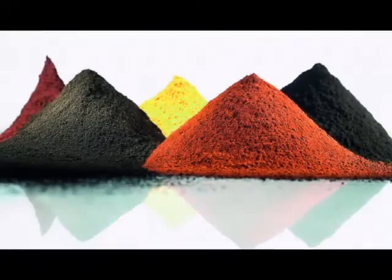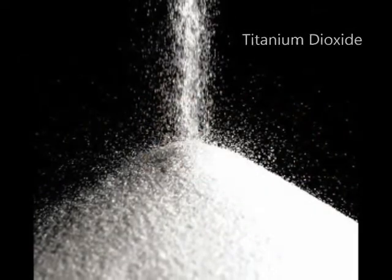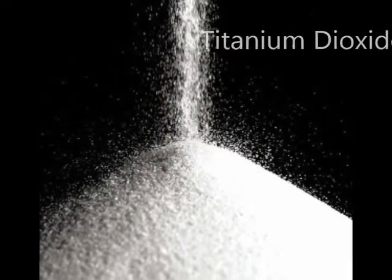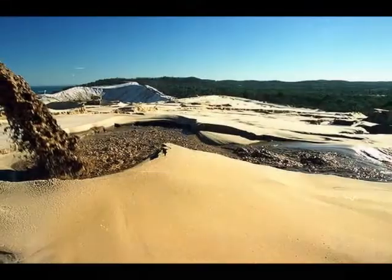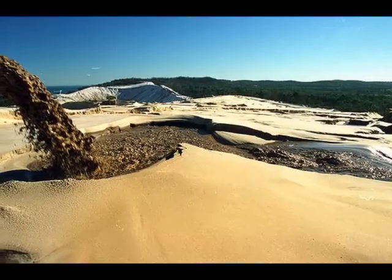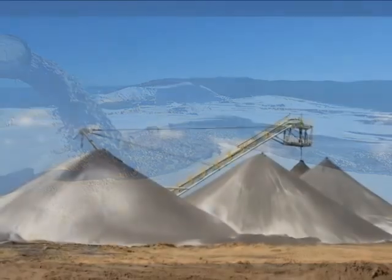Pigments used in paint include earth minerals. The main pigment used in paint is titanium dioxide. This pigment is processed from sand extracted from mines such as this one in Stradbroke Island, Queensland, and in Western Australia.